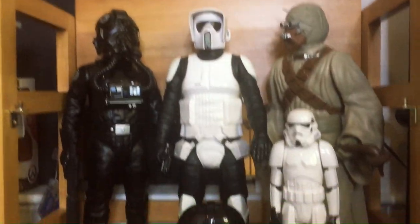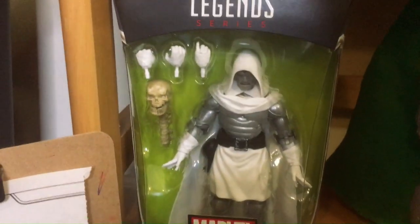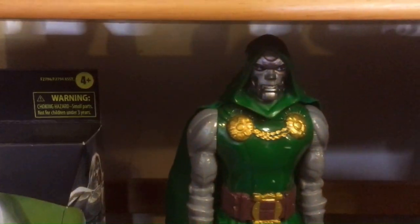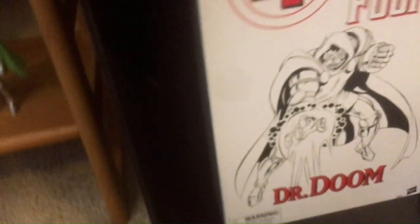Here you can see the size difference — the 12-inch Stormtrooper, and then we have a Darth Vader Simon Says — like the classic one — and Dr. Doom in green over here. So a 12-inch and a smaller one. Dr. Doom in box.